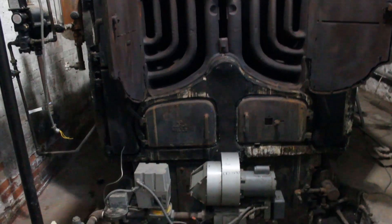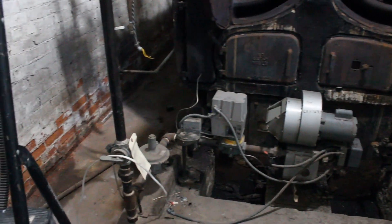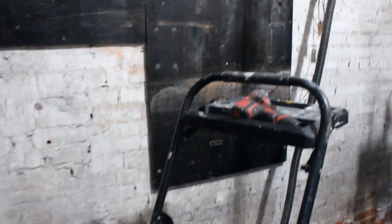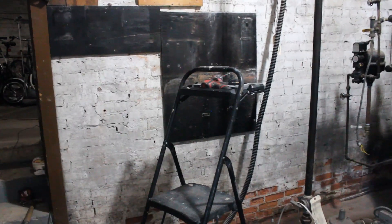This boiler was built in 1925, originally coal-fired, then converted to oil, and later converted to gas. In this situation, we had previously taken down the existing electrical components. When we looked inside the boiler, here's what we saw: sections of the boiler with cracks in them.